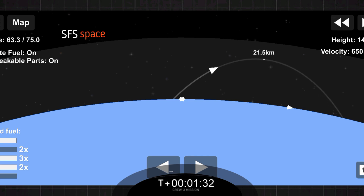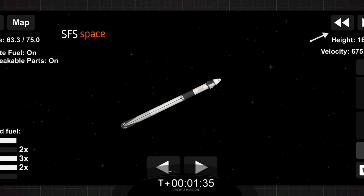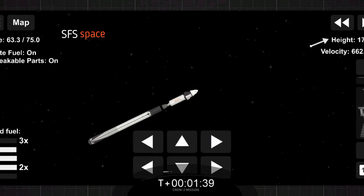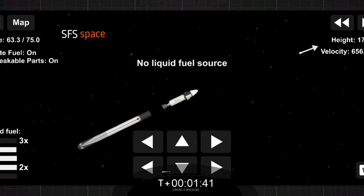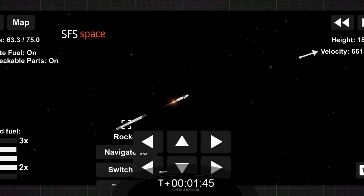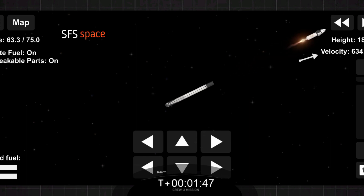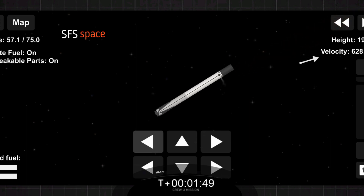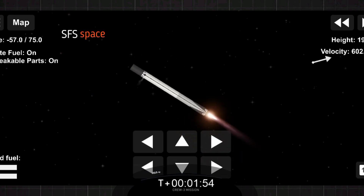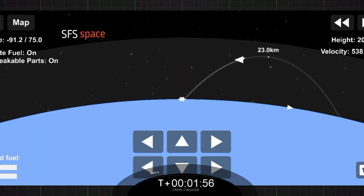We go. Stage separation. Stage two alpha. Copy two alpha. All right, we have ignition of the second stage. And you saw that green flash of that TEA-TEB fluid. And crew three is now on their way to the International Space Station.